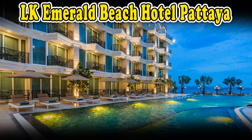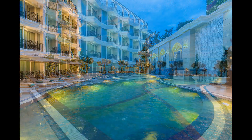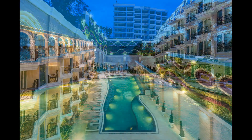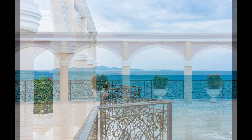If you are looking for a relaxing and luxurious getaway in Pattaya, look no further than LK Emerald Beach Hotel. This hotel is a perfect choice for couples, families, and business travelers who want to enjoy the stunning views of the Gulf of Thailand and the convenience of being close to the city's attractions.